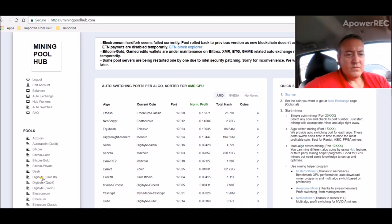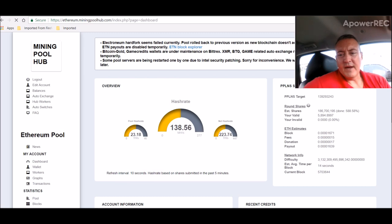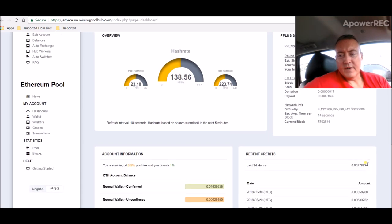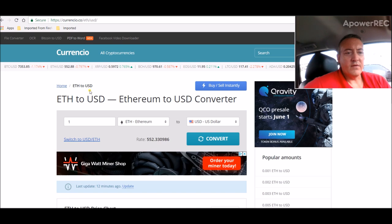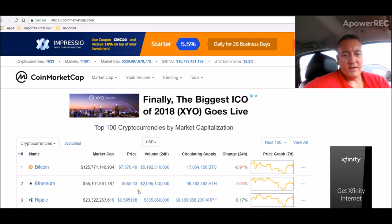Mining Pool Hub — I like to check out the 24-hour value every once in a while. This is what my AMD rig averages currently. If you go over to Coinicio and put that in, that AMD rig is doing $4.30 a day right now. That's at the current Ethereum price of $552.